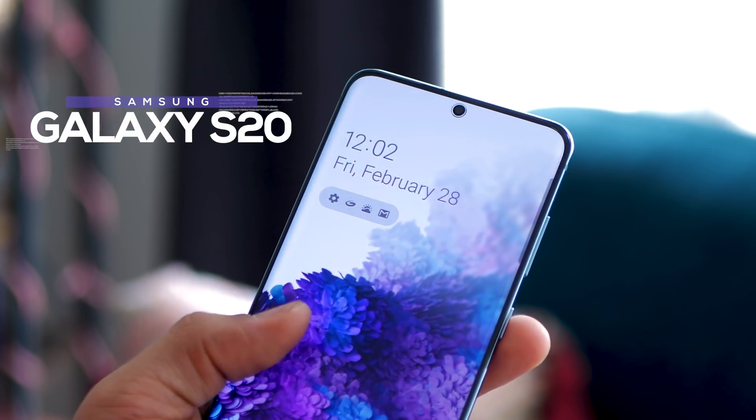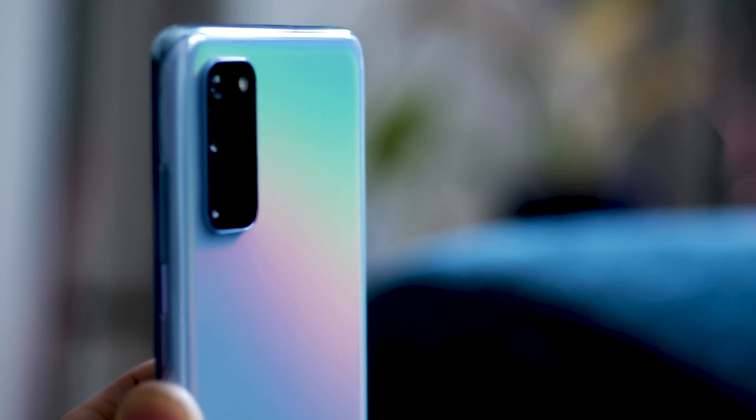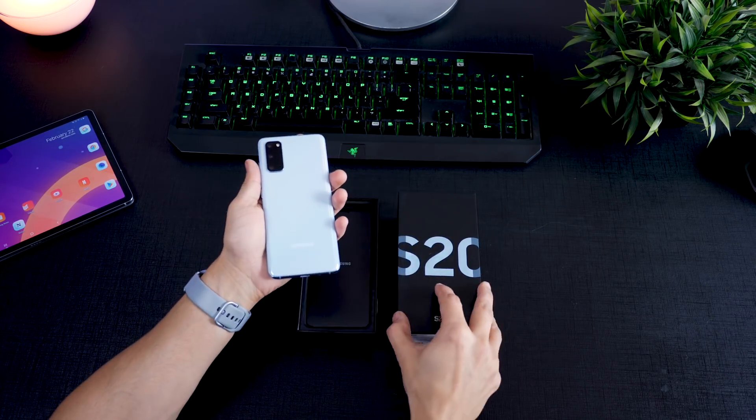I've been using the Galaxy S20 for about a week now and I'm absolutely impressed by how good the phone is. Right from the day I opened it and set it up, over the last few days I've realized there are four things that make the Galaxy S20 a really difficult phone to say no to.